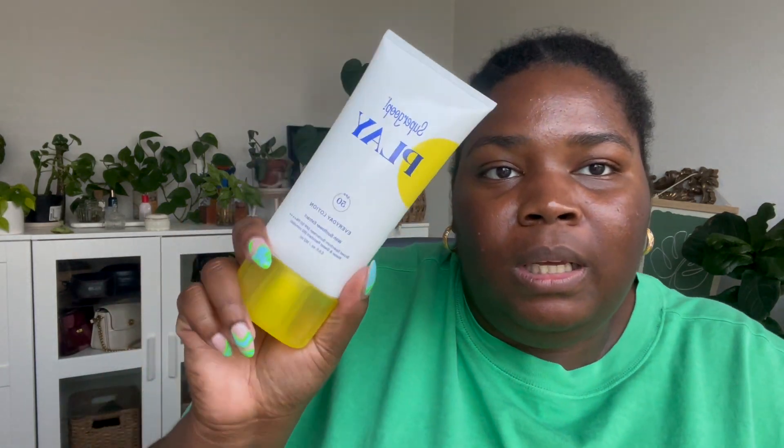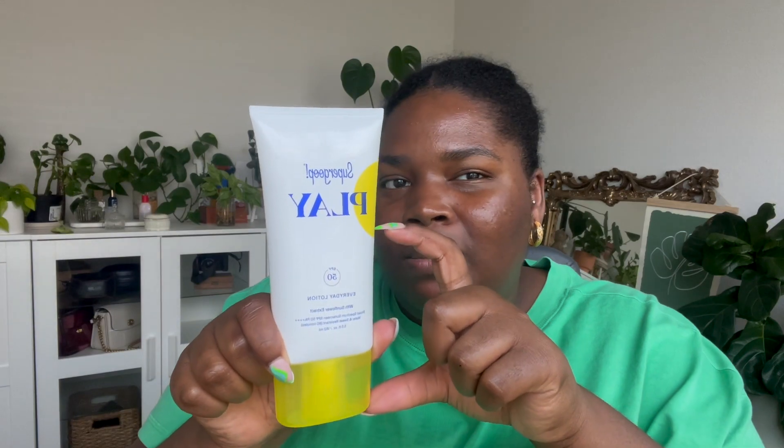Now for the Sephora haul. I already started using the Supergoop Play sunscreen in the everyday lotion formula and I really like it — it doesn't leave a white cast, it's super easy to blend in, and it leaves a lovely glow on your skin. Even doing the two-finger rule, it takes no time. I've used Supergoop before — I had the Unseen Matte sunscreen, which doesn't smell like typical sunscreen, which I love.